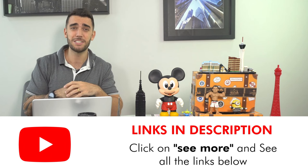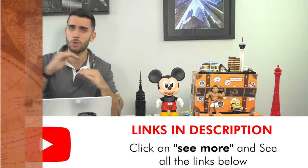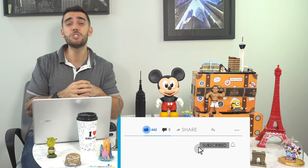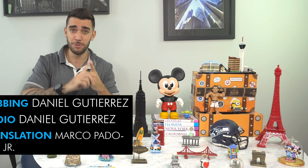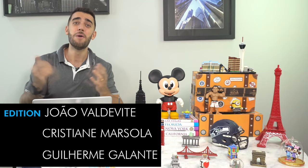Be sure to watch the other videos — there's a perfect itinerary for Italy, an itinerary for Tuscany, what to do in Rome, where to stay in Rome, and all our Italy videos. That's it, guys — I hope you enjoyed the video. If you liked it, please give us a like and subscribe to our channel. Don't miss the video on how to save a lot on your trip to Italy — a very complete step-by-step guide from start to finish. Thanks a lot and have great trips!